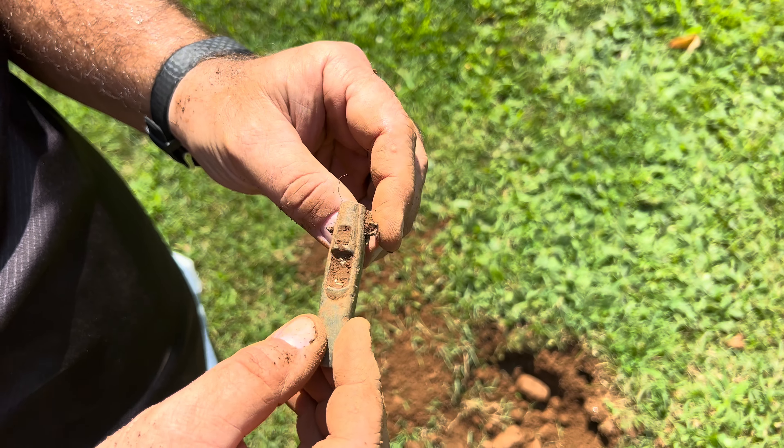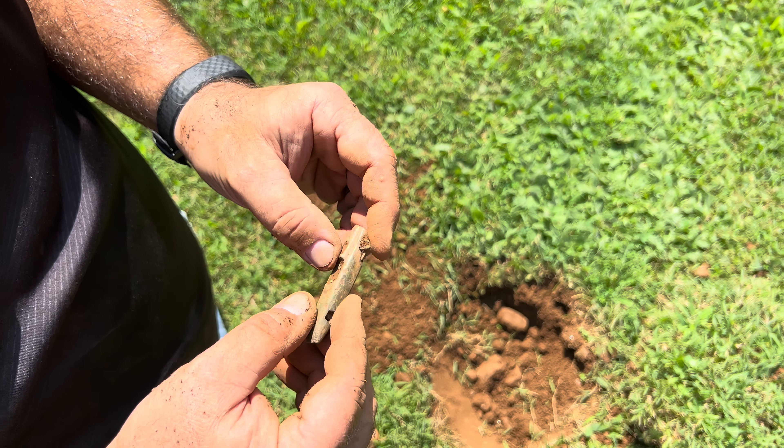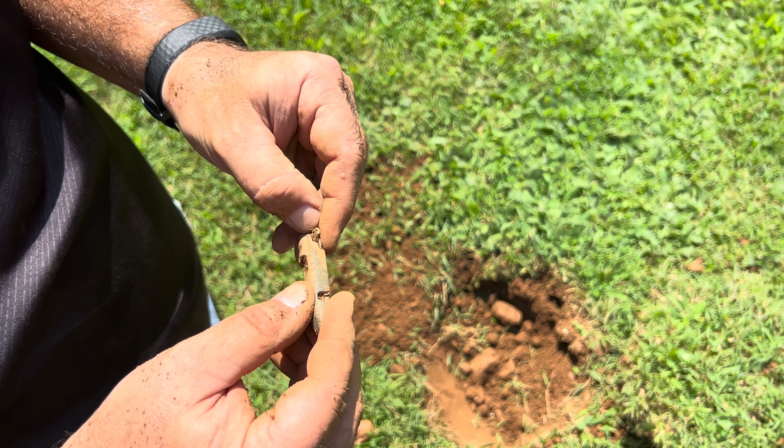Well guys, I think I'm going to call it quits. It's really buggy out here, it's really hot — probably about 90 degrees. I'm going to clean up everything and show you guys what we found today.